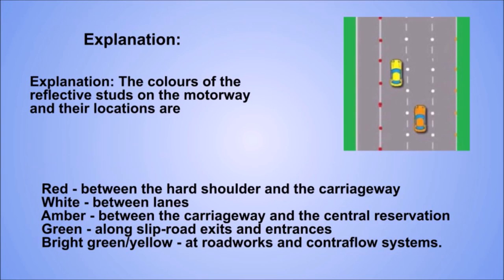Explanation. The colours of the reflective studs on the motorway and their locations are: red, between the hard shoulder and the carriageway; white, between lanes; amber, between the carriageway and the central reservation; green, along slip road exits and entrances; bright green and yellow, at roadworks and contraflow systems.